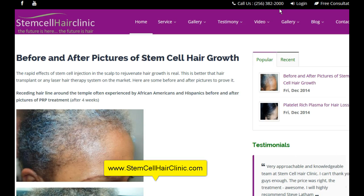We can help you with your hair follicles and help you with your hair rejuvenation and help you to regain that youthful look again. So again, 256-382-2000. Our website address is stemcellyeaclinic.com.